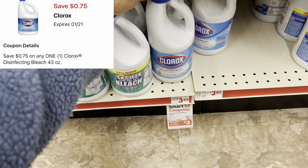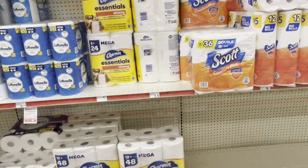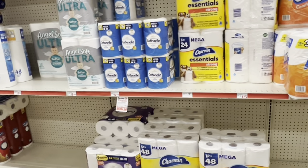We've got a 75-cent digital for Clorox bleach at $3.75, so let's grab one and add it to the cart.